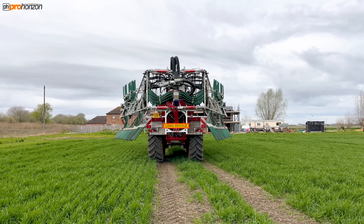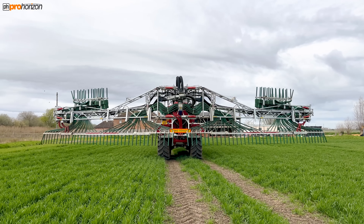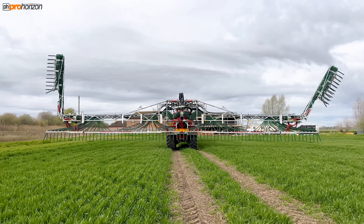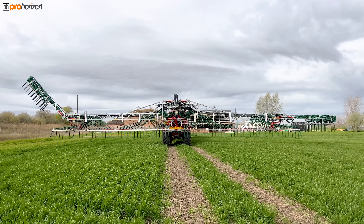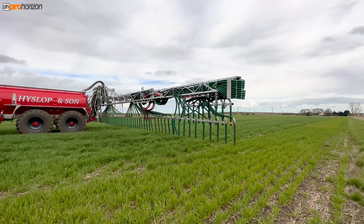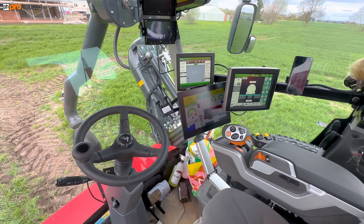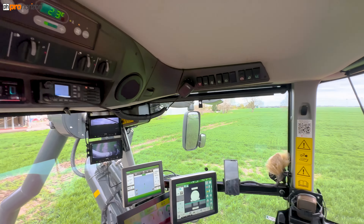I've just sped up the opening of the dribble bars so you can see what that looks like, and they do then fold a little bit further out which you'll see on a further clip. This machine just arrived into the country last week. This is a Claas cab by the looks of it — I'm not sure which one, but maybe if you know you could tell us in the comments below.